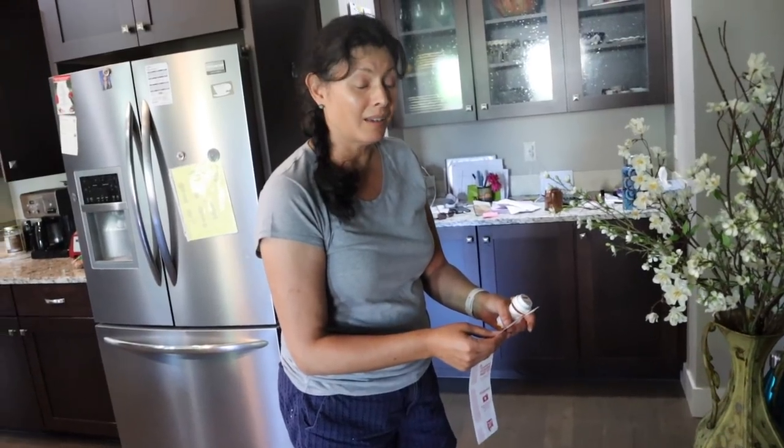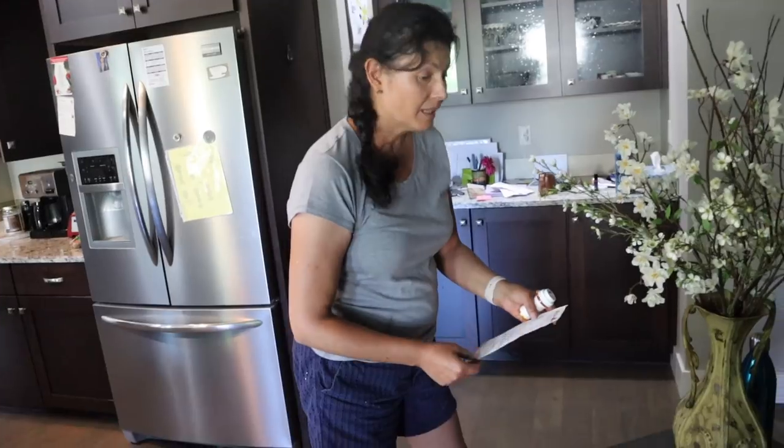I have my receipt right here. $149.99. So $150 dollars.